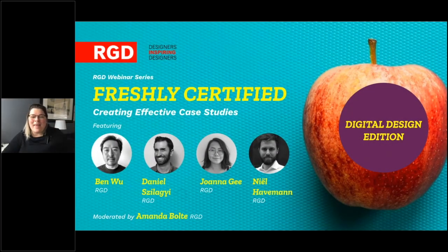Hello and good afternoon everyone, thank you for joining us for the second in a series of webinars called Freshly Certified. This one today is going to be the Digital Design Edition. My name is Amanda Bolty and I'm the Creative Director from CDM, or Cineplex Digital Media. I'm an RGD, currently serving as a member of the Certification Committee, and also a certification presentation reviewer.